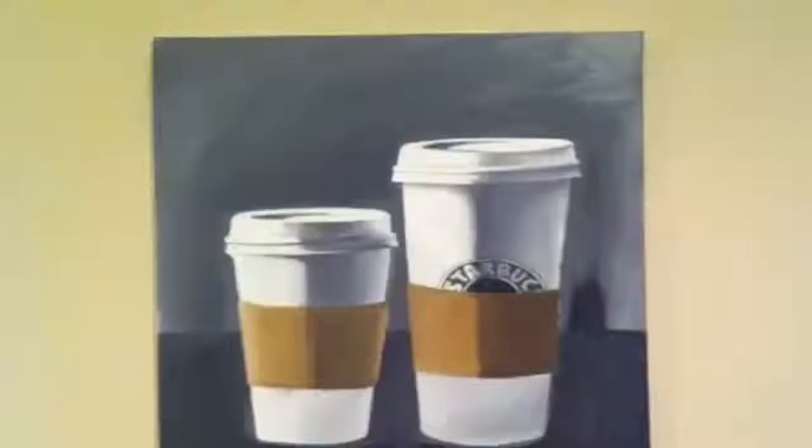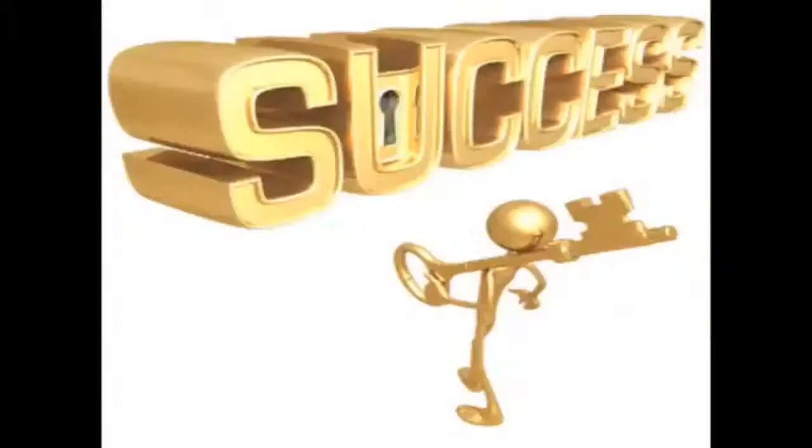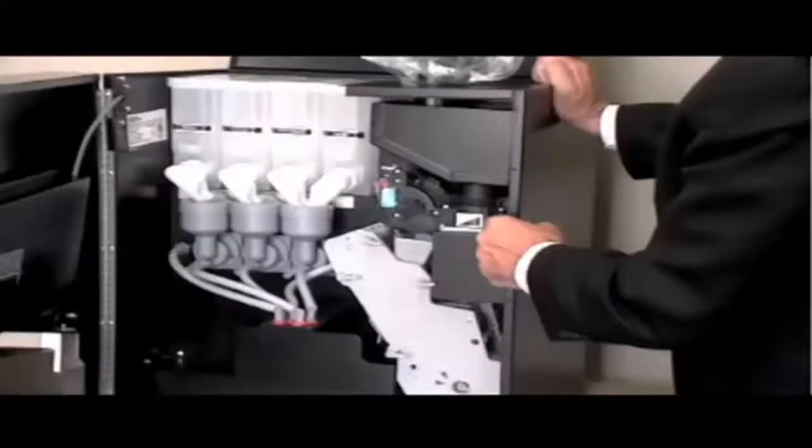Each drink is served in 15 to 35 seconds. There's no recovery time, so selection after selection may be completed non-stop if necessary. Your customers will get a perfect specialty coffee every time — consistency, consistency, consistency.